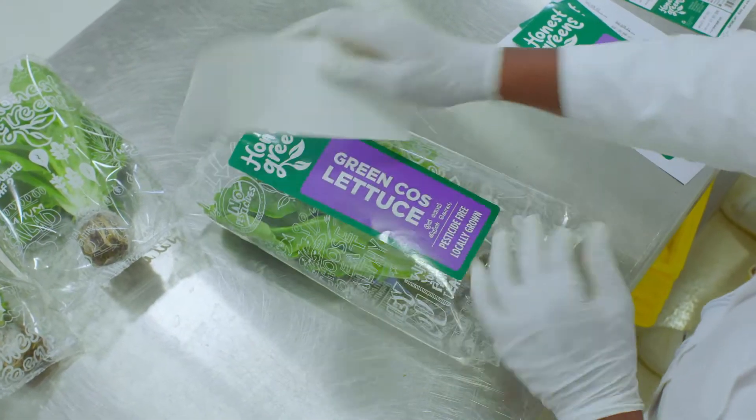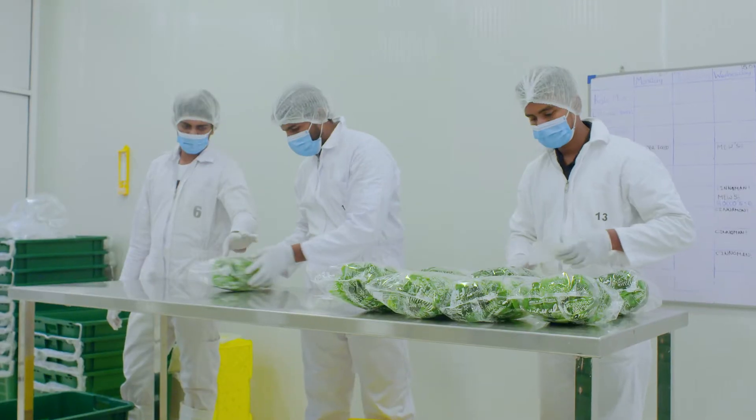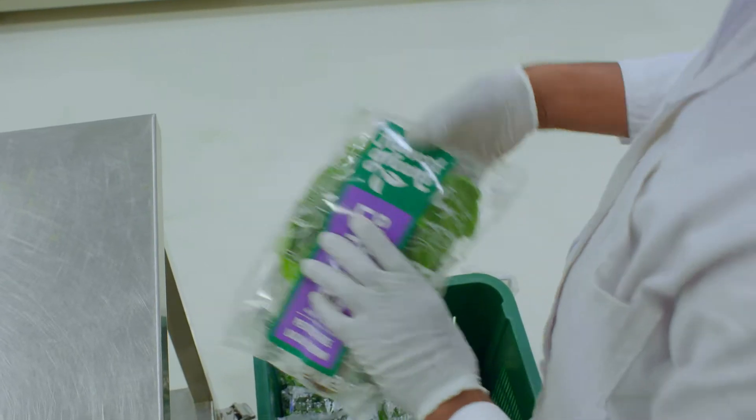The way their products are packaged makes a big difference because it's really fresh and it stays a lot longer. We buy Honest Greens products because I personally like the freshness of the product. I like the way it comes individually packaged — it's a live lettuce because it comes with the root, and I really like that.